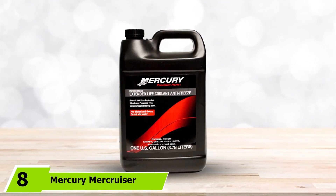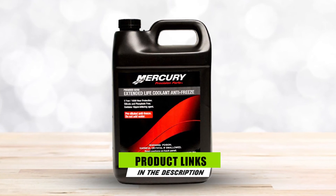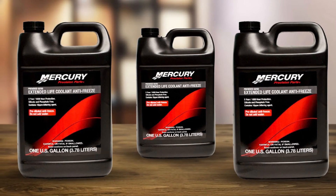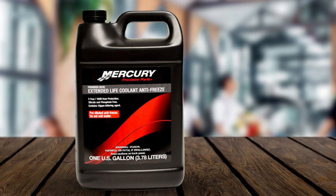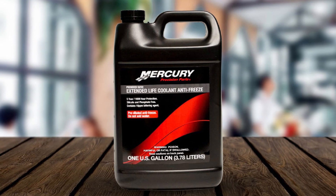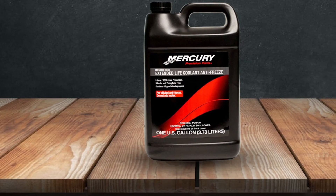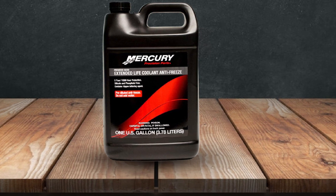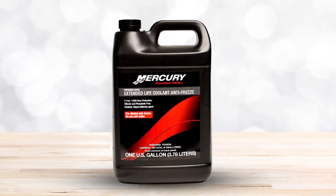Finally, the number 8 position is dominated by Mercury Mercruiser Extended Life Coolant Antifreeze. This Mercruiser antifreeze promises extreme protection against freezing, even if the temperature goes as low as -34 degrees Fahrenheit. It is perfect for impatient boat owners as it comes in a 50/50 pre-mix formula containing deionized water — no mixing or diluting required, straight out of the container. The label states it can provide extended protection of up to 5 years. A common issue with many antifreezes is gelling, where they become runny and less consistent over time, sacrificing effectiveness. Fortunately, this antifreeze will inhibit gelling, so I'm more confident that it works as advertised.